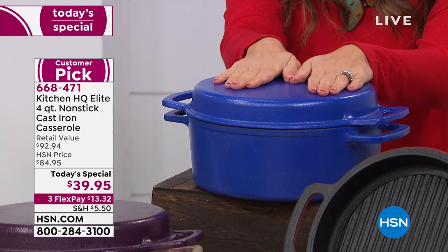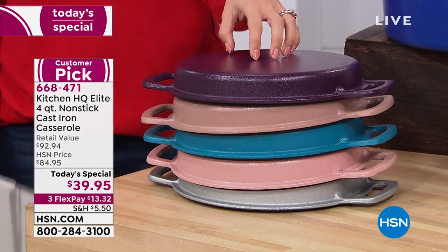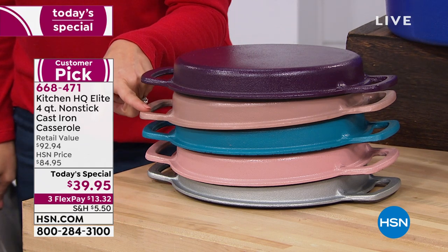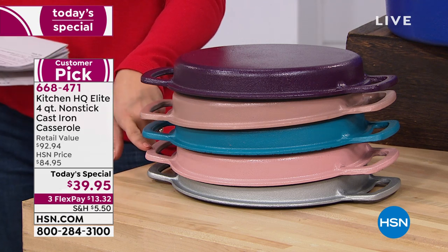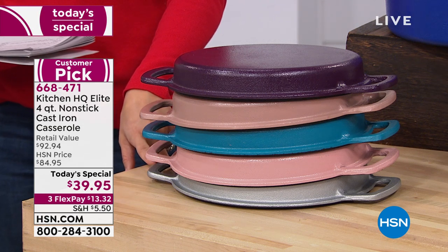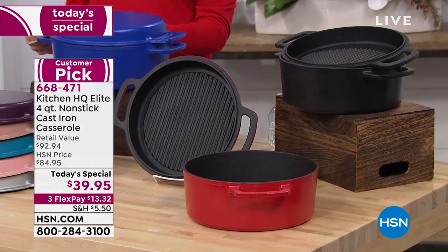They're non-stick, dishwasher safe, you don't have to season them. We have great colors to choose from: the beautiful bright blue, the plum — the most limited of all the options, we have 150 of these left. The color underneath is called taupe, a very pretty neutral. We've got a great bright teal. This is called rose — also limited, we have 530 left. Down at the bottom we have silver, and then red, and your classic black. To get it home just until midnight, it's $39.95, with FlexPay available at $13 and change.